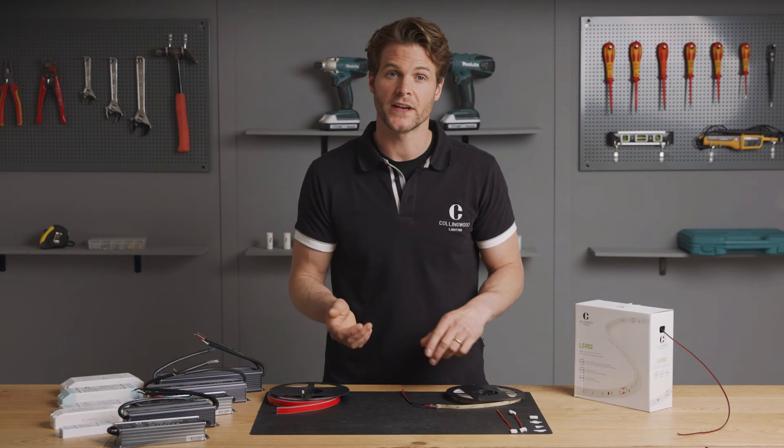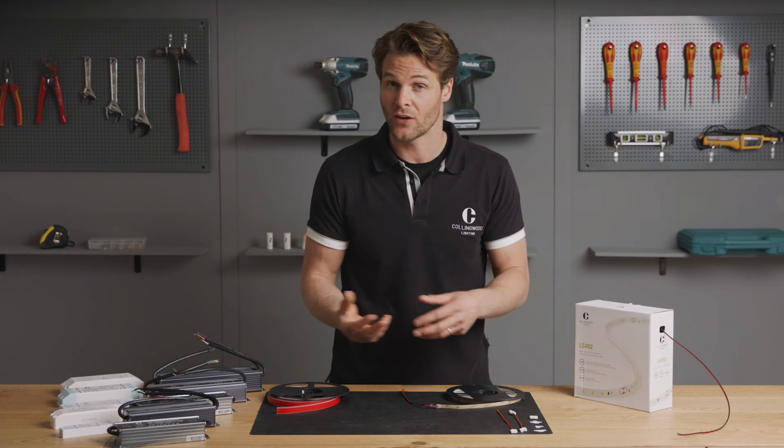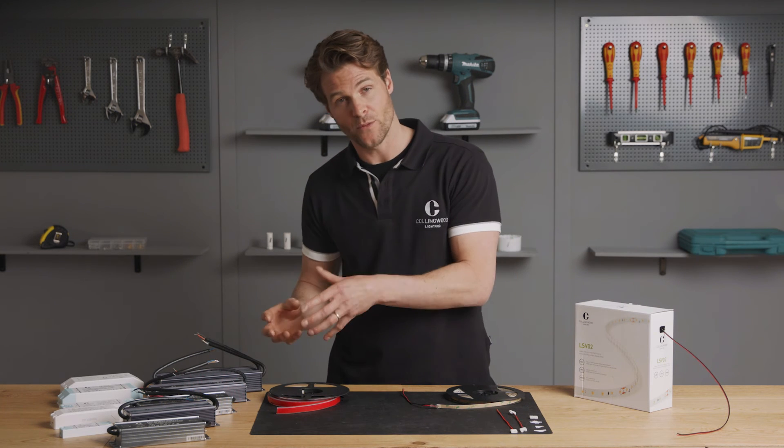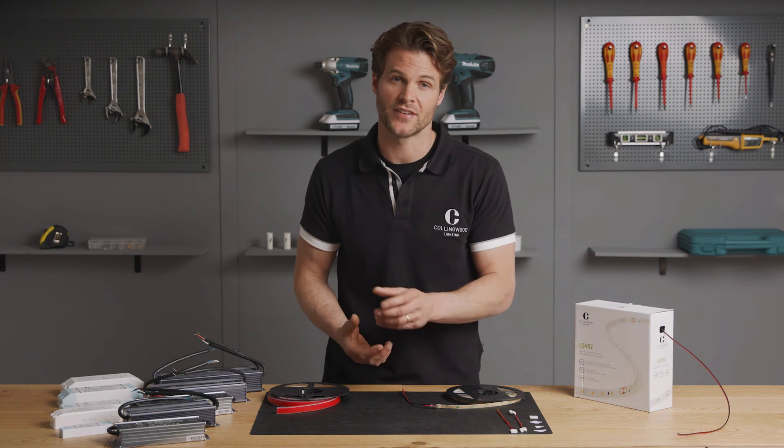The LSV range comes with a three-year warranty and the LSC range comes with a five-year warranty. At Collingwood there is an option of four different wattages: 4.8 watts, 9.6 watts, 14.4 watts, and 17 watts.